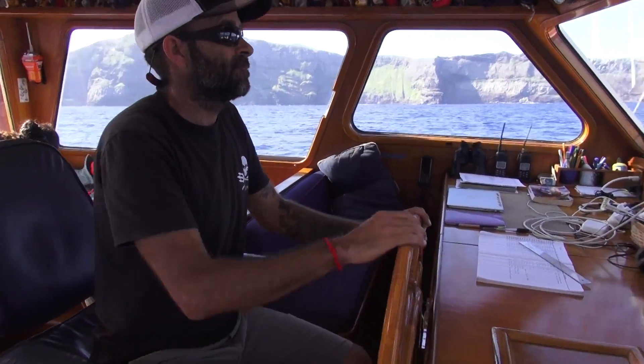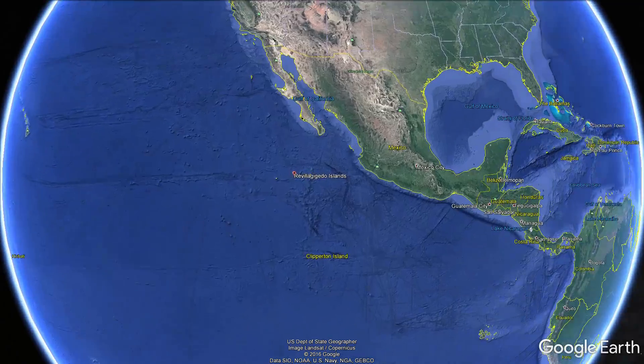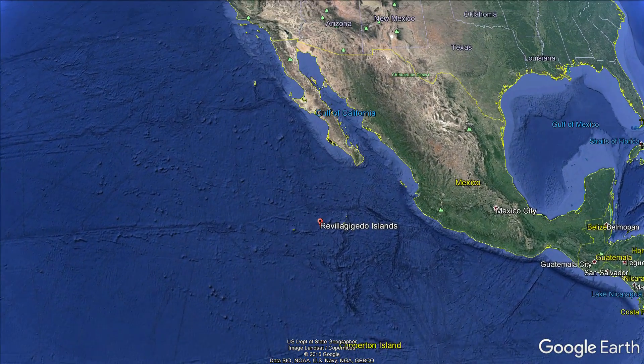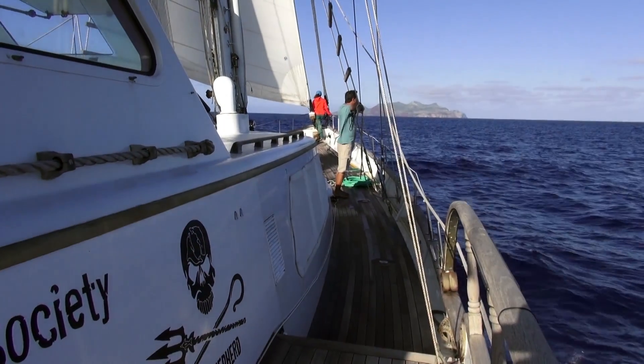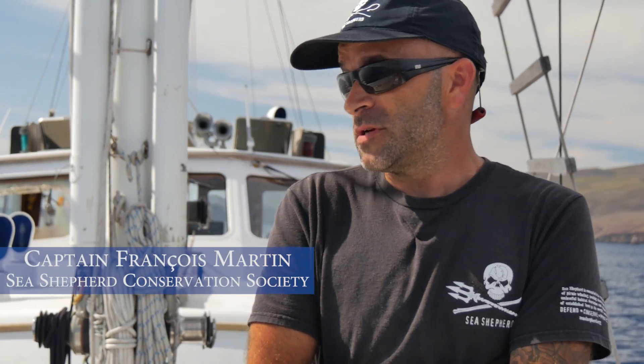We are in the Riviera Revillagigedo, an archipelago about 400 miles southwest of Cabo San Lucas, Mexico. It's beautiful — this place is amazing. The biodiversity is very interesting.